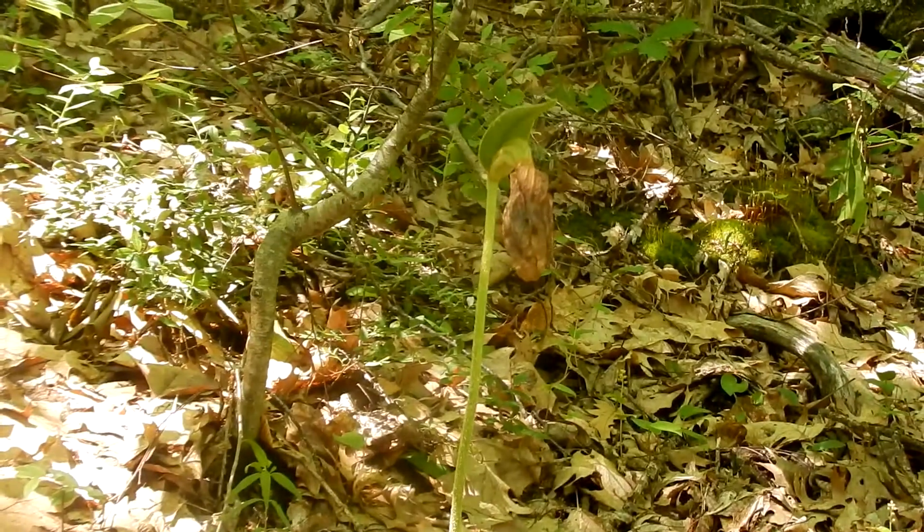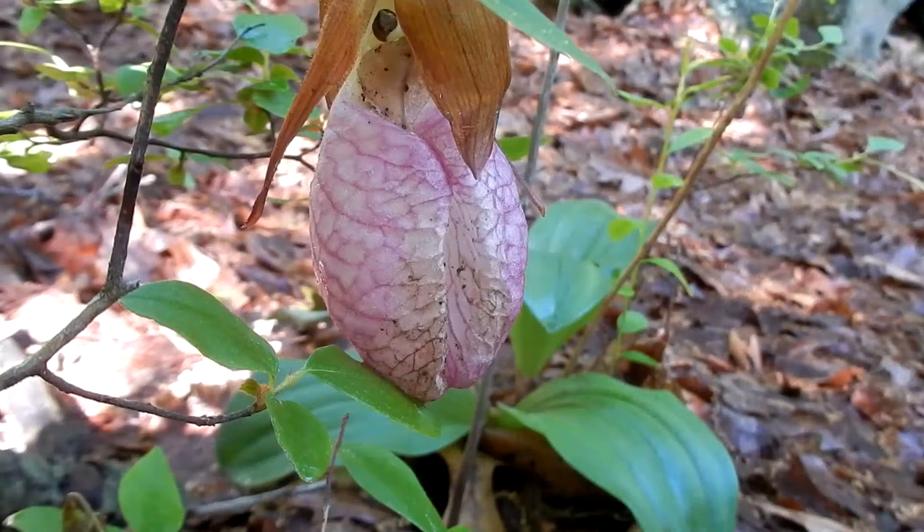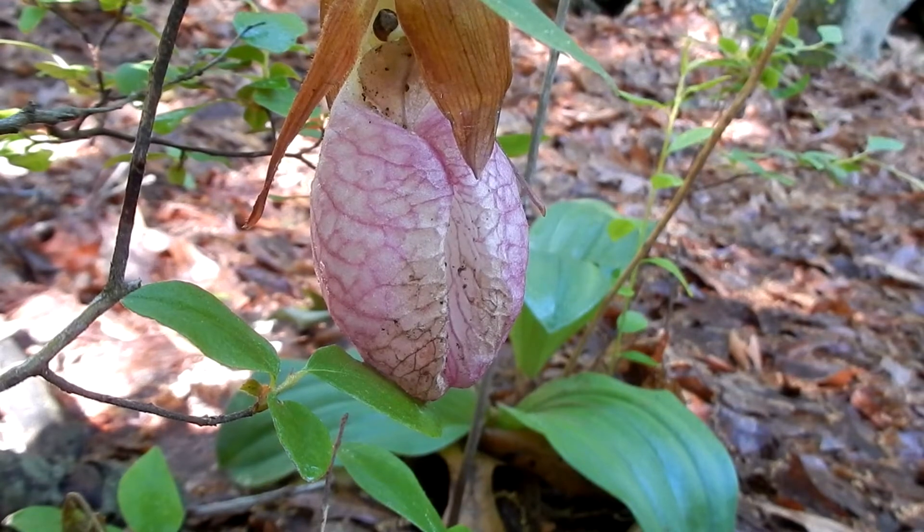This is a really tall one — they can get up to 20 inches tall. And this one has already seen its better days; it's past its prime. Lady slippers' habitat are woodlands. They usually grow near oaks and pines. They like acidic soil, dry or moist woodlands that are well drained.